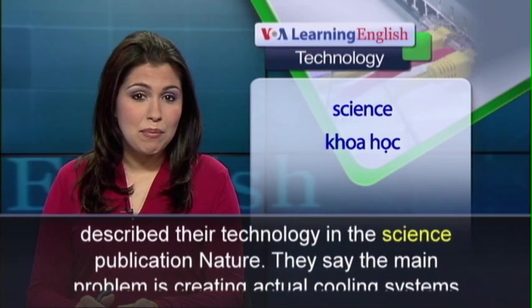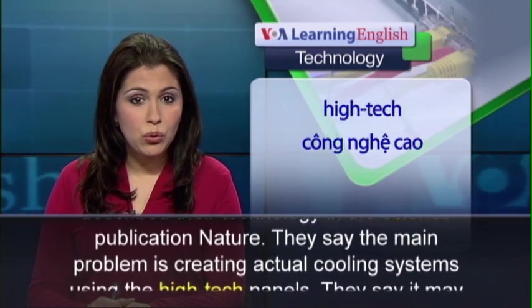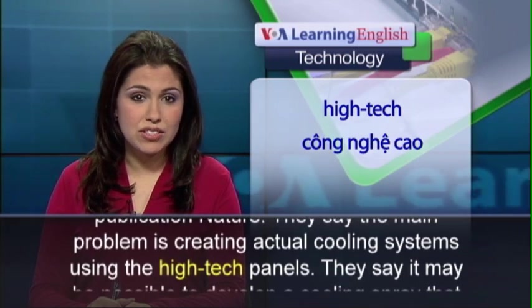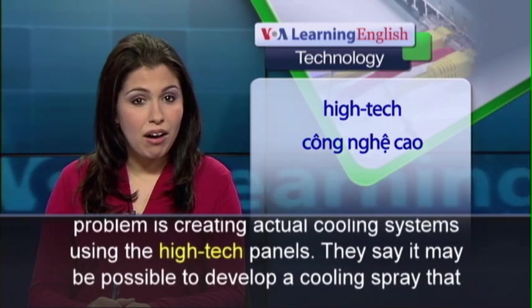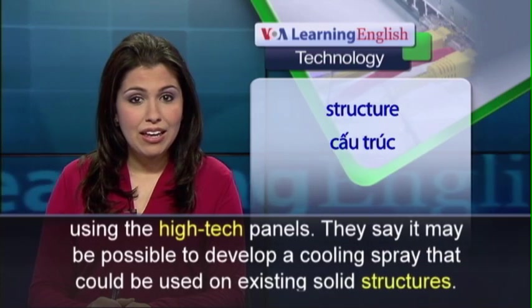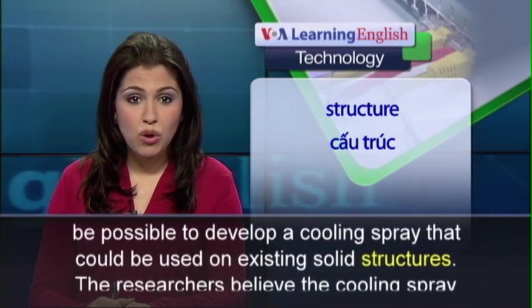They say the main problem is creating actual cooling systems using the high-tech panels. They say it may be possible to develop a cooling spray that could be used on existing solid structures.